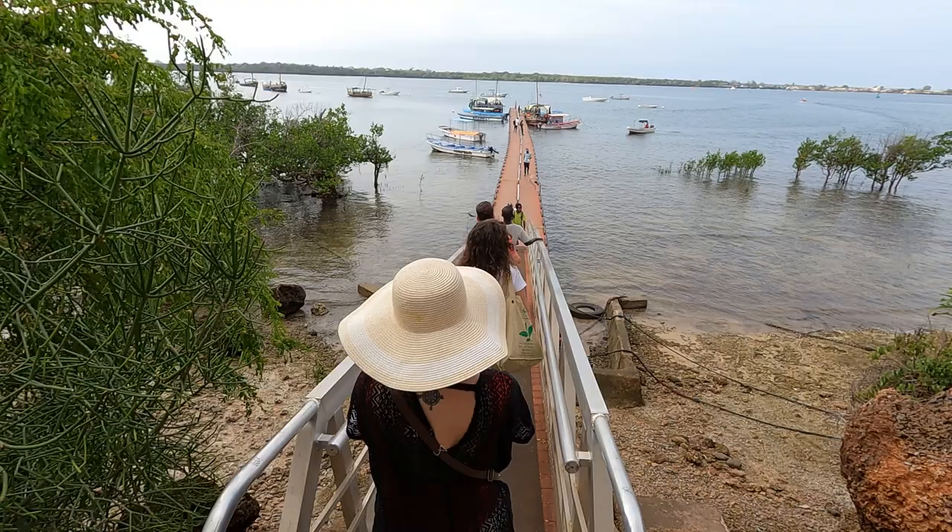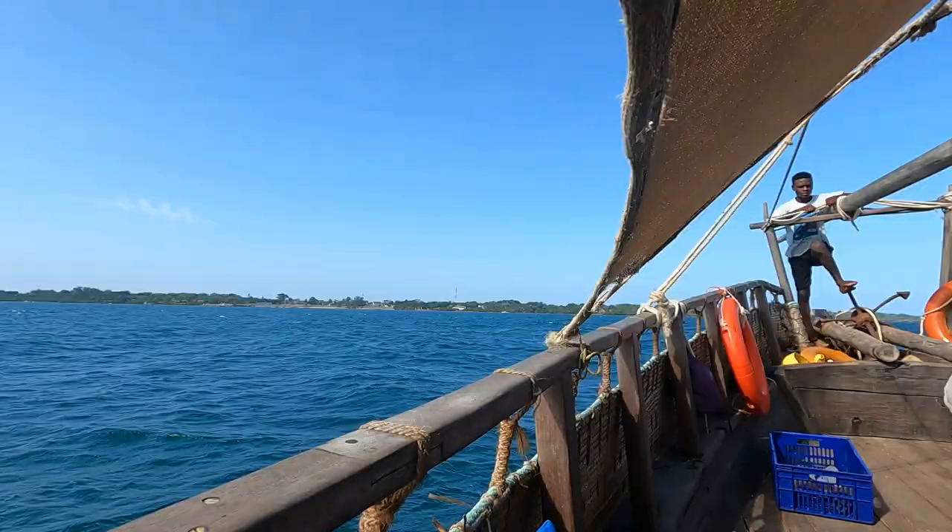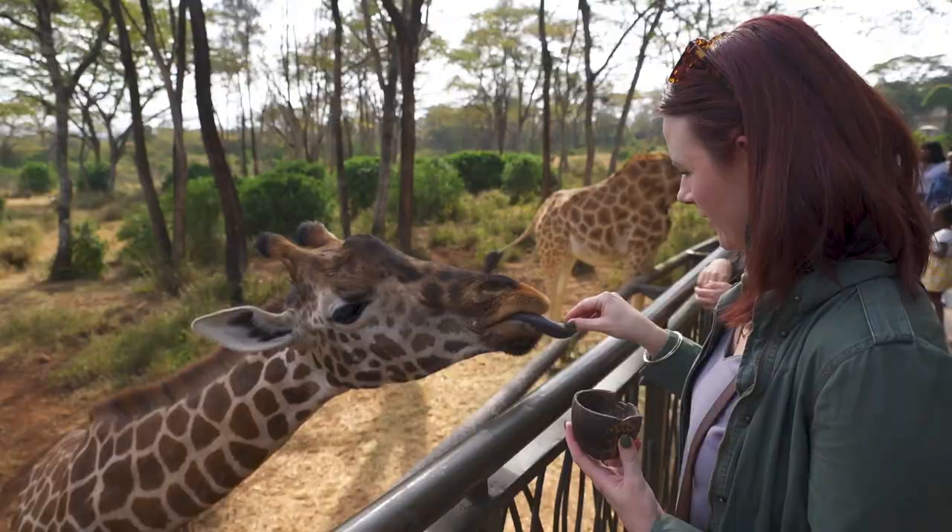If you haven't seen all of our vlogs from Kenya, please go back and check all of those out. We had a really incredible time and it is a trip that we will not forget anytime soon. Stay tuned for our next video — Kelly is going to be doing some travel tips that will help make your Kenya trip extremely enjoyable and affordable.